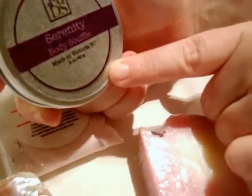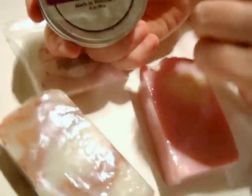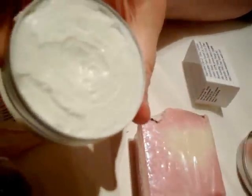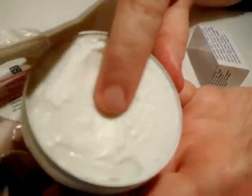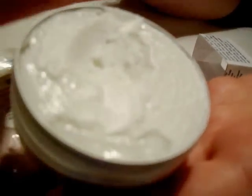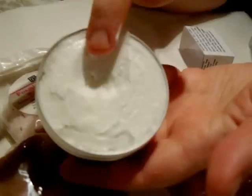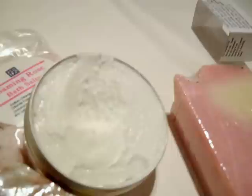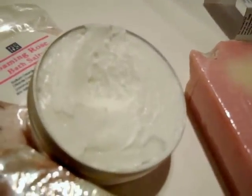And then we got a Serenity Body Souffle. This is a body butter, but it is a water-based body butter, not like the 100% oils and butters body butters that I make. It got a little bit dented in transit, but who cares? If I open it up, you can see how creamy it is — it's really nice. It's really quite thick and I've already used a little bit of it.